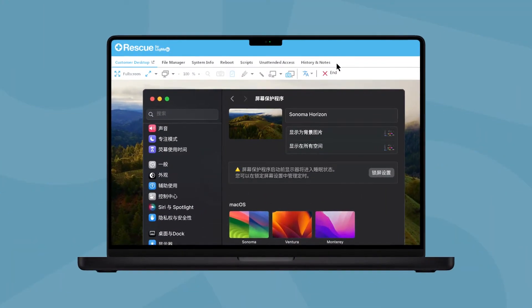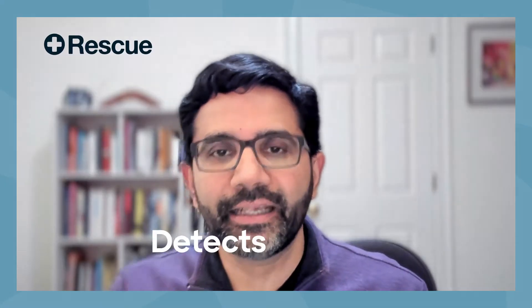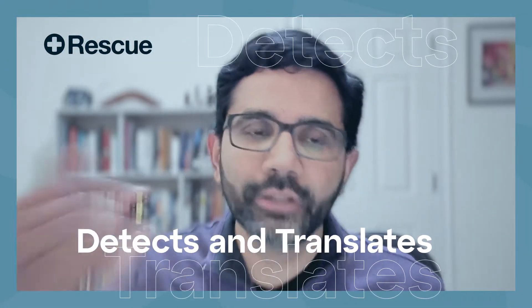This past year, GoTo has been working heavily on making sure that AI translates to real value for our customers and their customers. I'm really excited about the screen translation feature coming to GoTo and Rescue. Using AI, Rescue instantly detects and translates the text on the end user's screen into the agent's preferred language, allowing every agent to support any user worldwide.